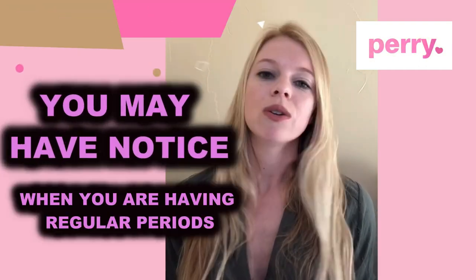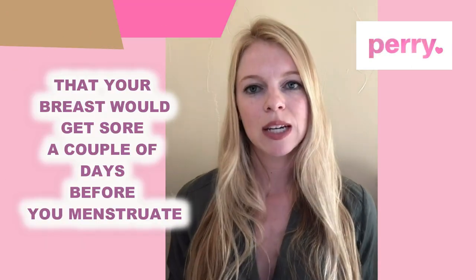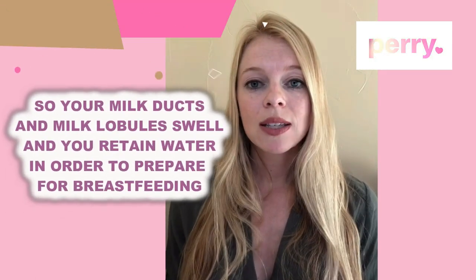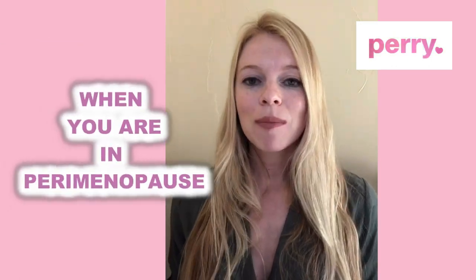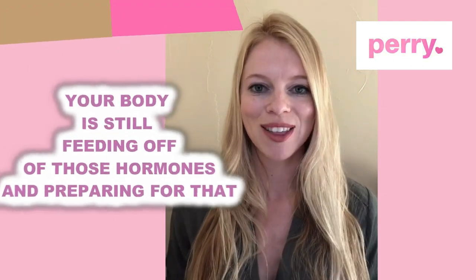You may have noticed when you were having regular periods that your breasts would get sore a couple of days before you menstruate. This is because your body is preparing for pregnancy and breastfeeding — your milk ducts and milk globules swell and you retain water in order to prepare for breastfeeding. When you're in perimenopause, obviously you're not trying to do that, but your body is still responding to those hormones and preparing for that.